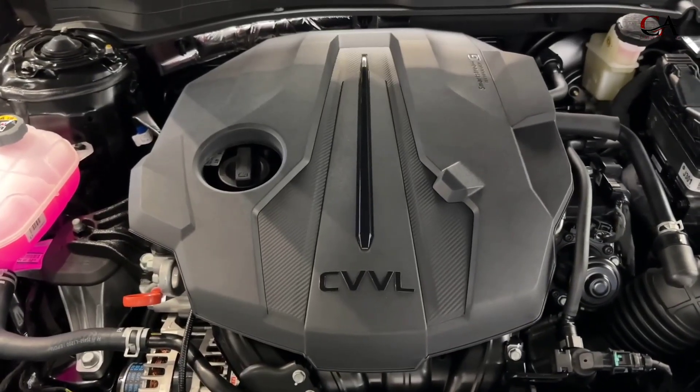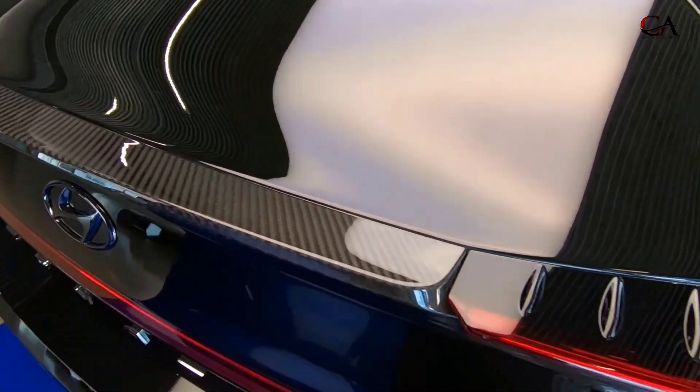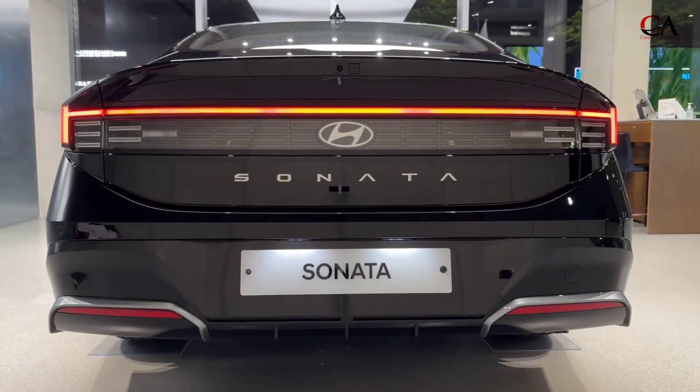The steering wheel is also new, and the gear shift was moved to the steering column to make room in the center console. Hyundai also says it has carried out body reinforcements intended to improve noise, vibration, and harshness isolation.